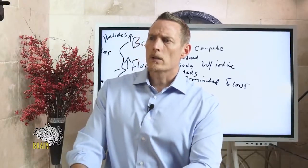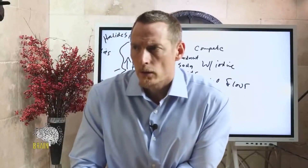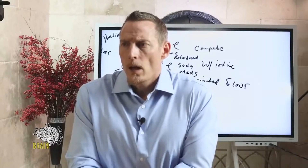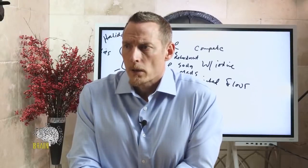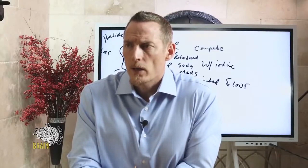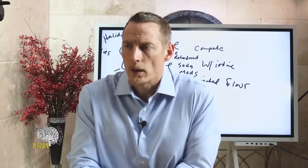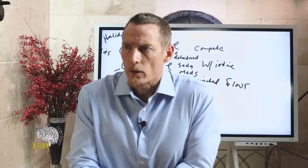With a thyroid adenoma, is it likely that iodine supplementation will trigger a detox, and anything to look out for? Not necessarily — I wouldn't consider a thyroid adenoma to be problematic with iodine. But if you have any concerns, check your levels. You can never go wrong with measuring before you supplement.